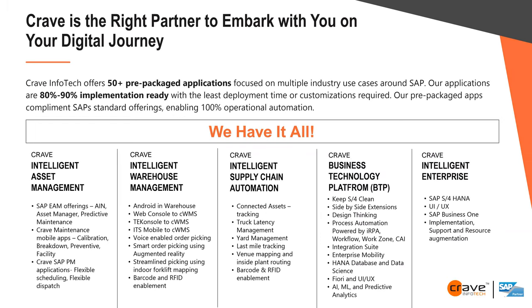Our focus areas include intelligent asset management — plant maintenance, work management, service management — with the goal of taking organizations from reactive to predictive maintenance. Then intelligent warehouse, which is today's focus, along with supply chain automation, business technology platform (BTP), keeping S/4 clean, intelligent enterprise, S/4, UI/UX, and Business One. We do both implementation and support.